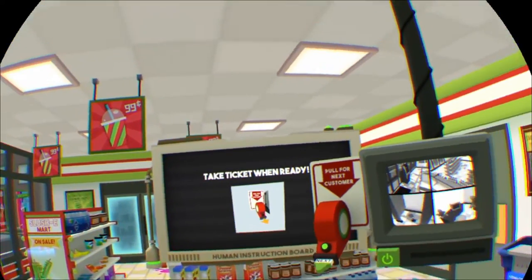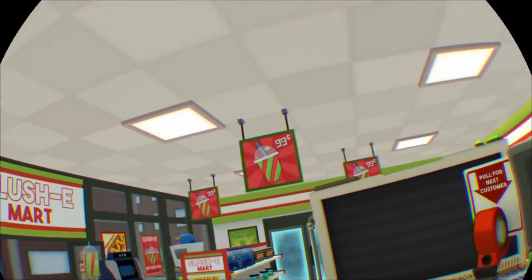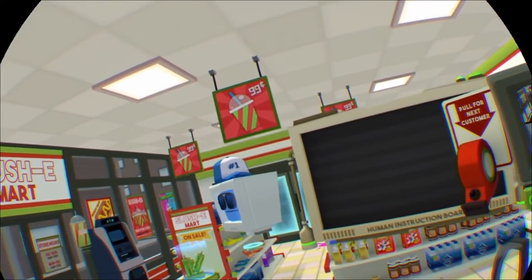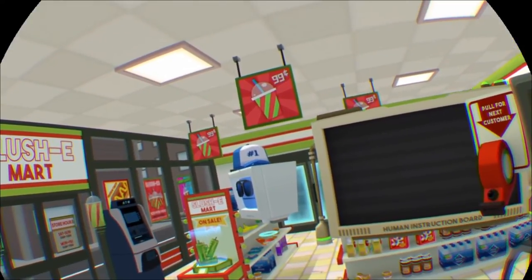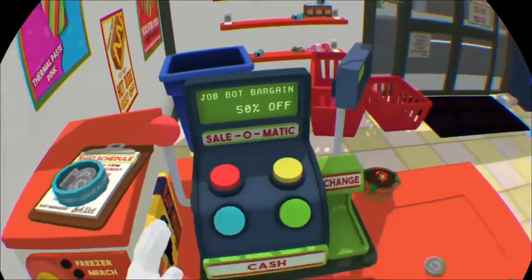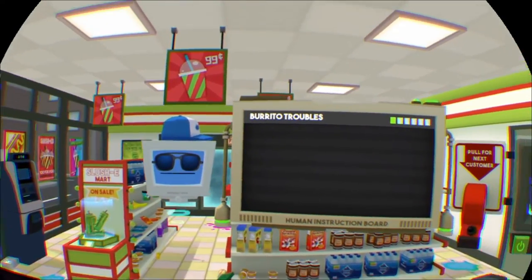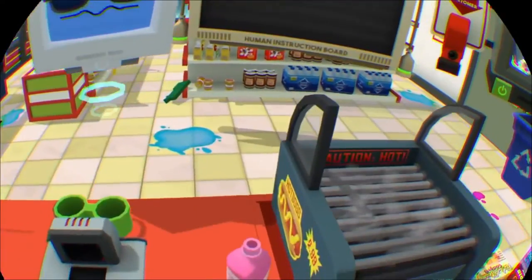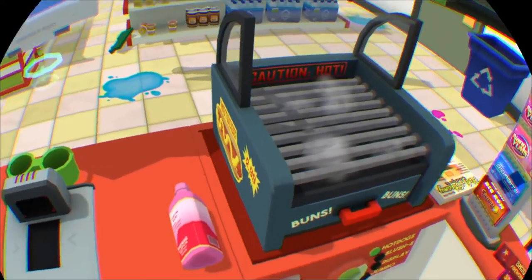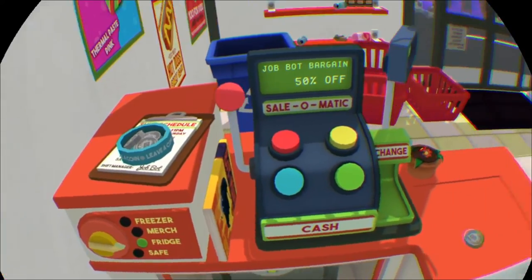Despite dealing almost exclusively in low-value products, convenience stores were often the targets of robbery. I want to get some food. I think this bot's had a little too much juice — better throw something to get its attention. I forgot what I want. Burrito. Burrito's good!